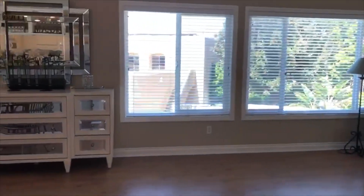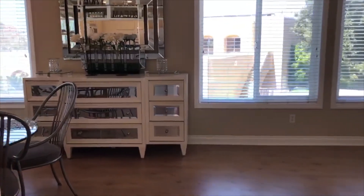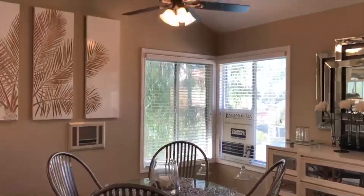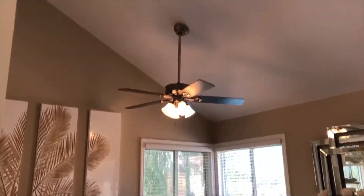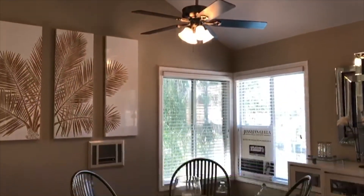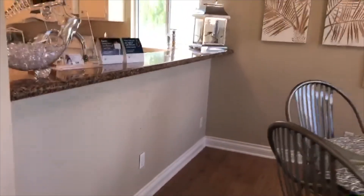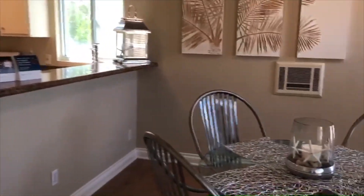It comes with the refrigerator and some storage above that. As you enter into the living room, you'll see that there's nice vaulted ceilings and space for a breakfast dining area with a ceiling lamp and high ceilings, then lots of windows and lots of light. There's a bar counter perfect for some stools for breakfast eating.